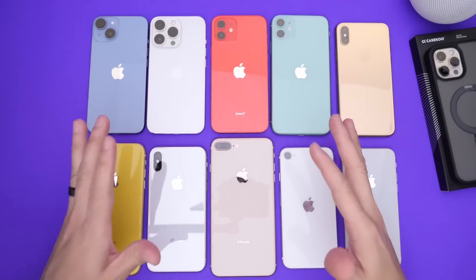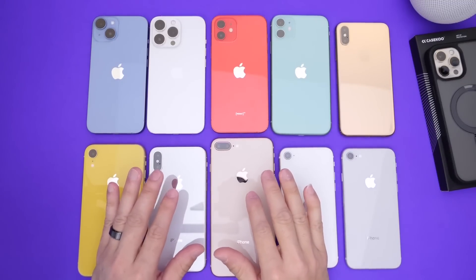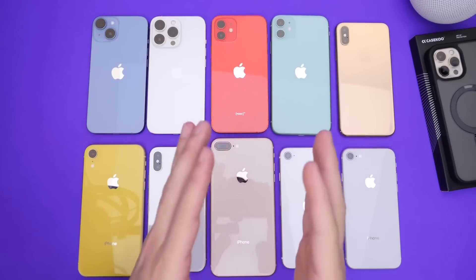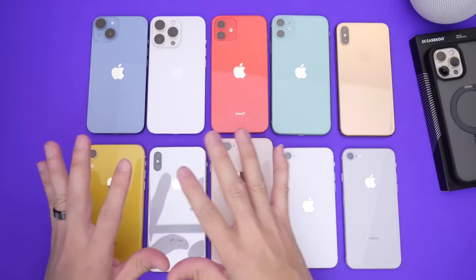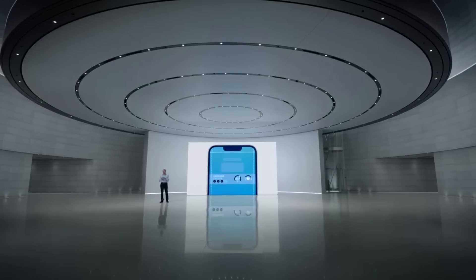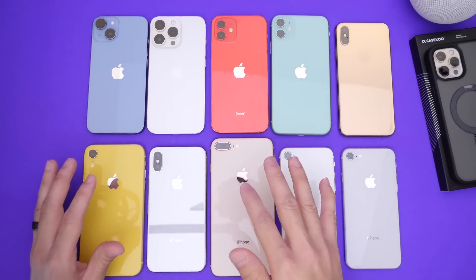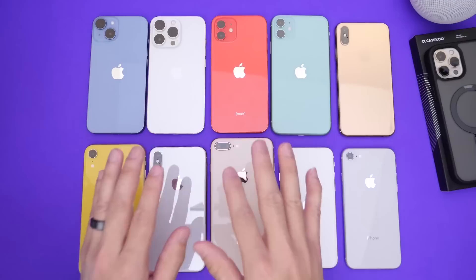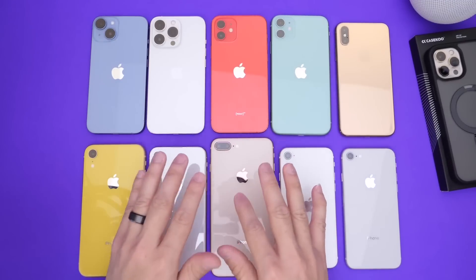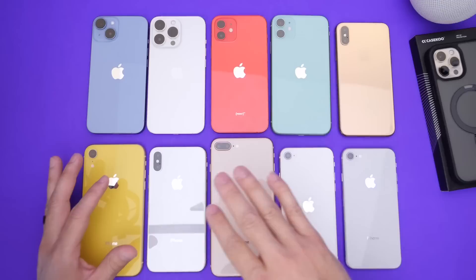In order to accurately predict which devices will be supported by iOS 17, we have to look back at what Apple has done in the past. iOS 17 developer beta 1 is about three months away. Apple usually holds their WWDC event towards the first or second week of June, so that puts us about three months away from the first beta when we'll know exactly which devices will be supported and which could be dropping from the list.